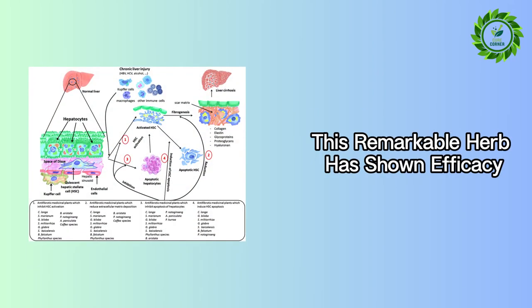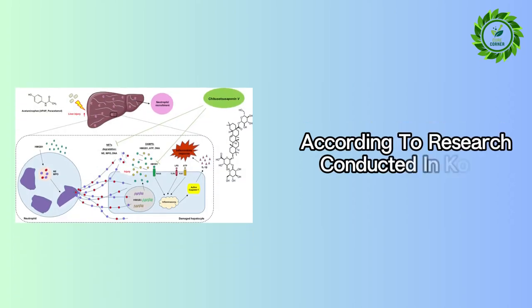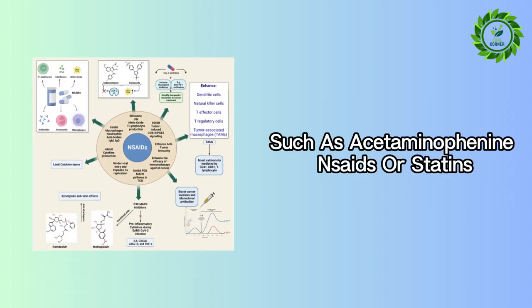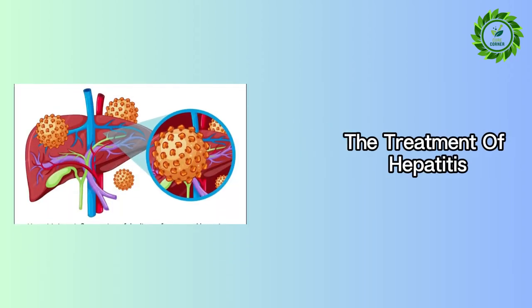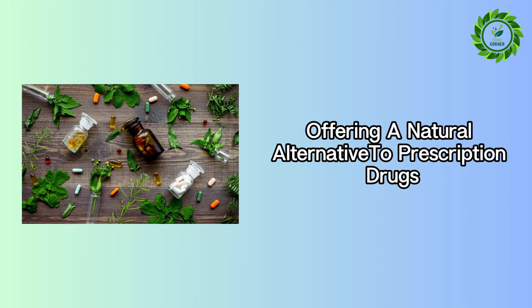This remarkable herb has shown efficacy in inhibiting the proliferation of hepatic stellate cells, a key factor in liver fibrosis, according to research conducted in Korea. For individuals on medications known to be harsh on the liver, such as acetaminophen, NSAIDs, or statins, Eclipta prostrata emerges as a protective ally. Its traditional applications include the treatment of hepatitis, liver enlargement, jaundice, and various other liver ailments, offering a natural alternative to prescription drugs.